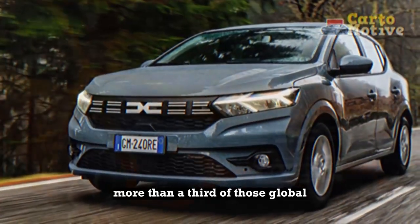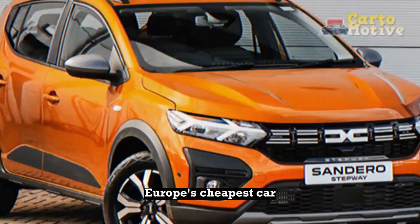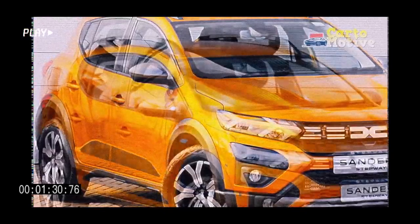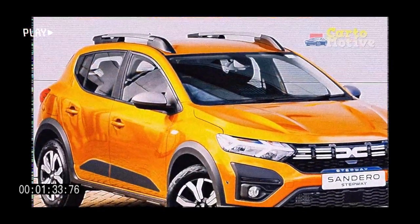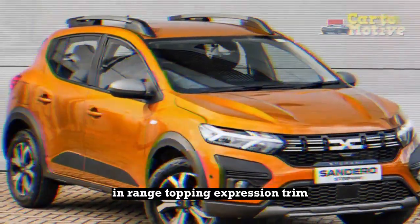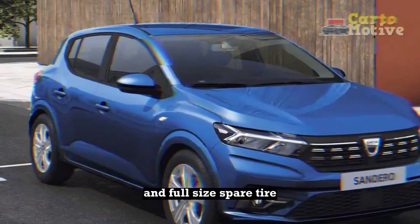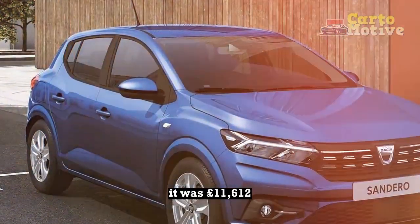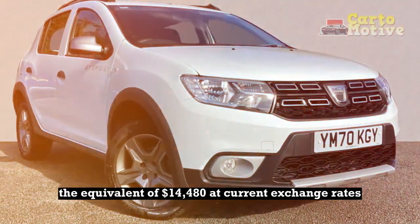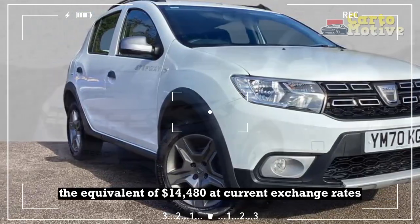More than a third of those global sales were of the car you see here, the Sandero hatchback, Europe's cheapest car. How cheap is cheap? That depends on which market and which model. We drove a right-hand drive version in the UK in range-topping Expression trim. With the optional metallic paint and full-size spare tire, it was £11,612 before the application of the UK's 20% sales tax — the equivalent of $14,480 at current exchange rates.